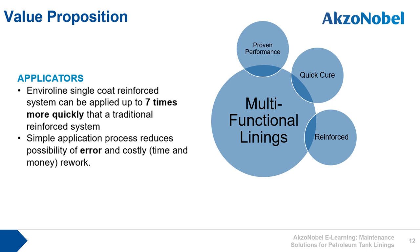The reinforced linings comply with the API standard, which allows inspection windows to be extended for the asset operators and owners. Using the Enviroline reinforced linings, the applicator benefits from a lining that can be applied up to seven times more quickly than traditional reinforced systems, reducing time on site and labor costs. The simple single-coat application through a spray pump also reduces the possibility of error and results in a much more cost-effective application method.